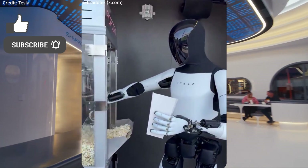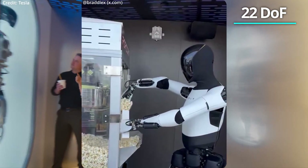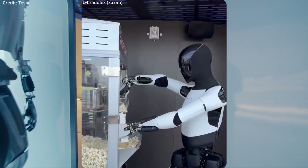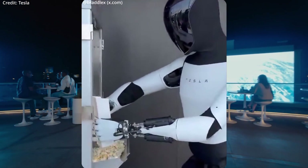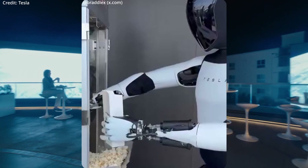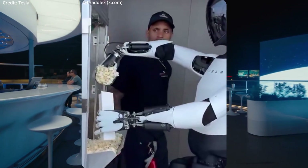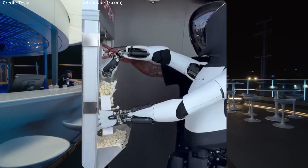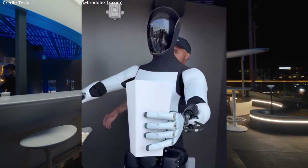Powered by Tesla's advanced full self-driving AI, Optimus features 22 degrees of freedom in its hands for enhanced dexterity, enabling it to hand out popcorn at the Tesla Diner for now, with other tasks possibly being added over time. The Optimus uses multicam neural networks and sensors for real-time object recognition and spatial awareness, but its level of automation versus teleoperation is still unknown.